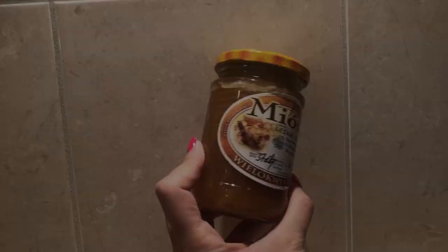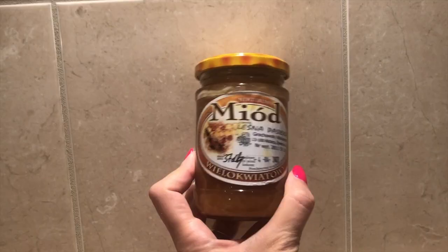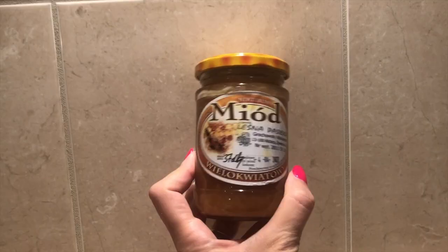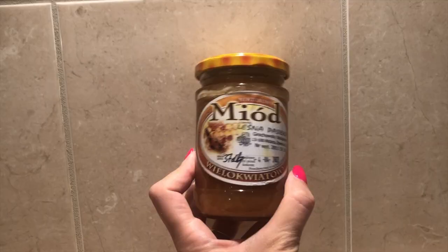When I want to have a mask for my face I just use this honey. This is completely organic honey that I got in the grocery store around the corner, and it makes my face feel so rejuvenated and fresh. This honey is actually crystallized so it's also a really good exfoliant.